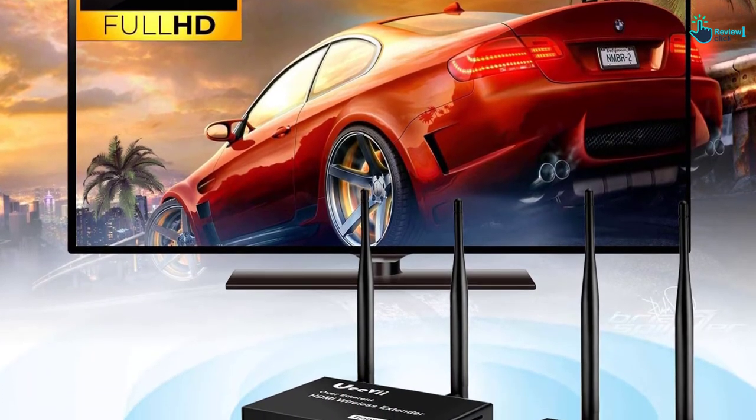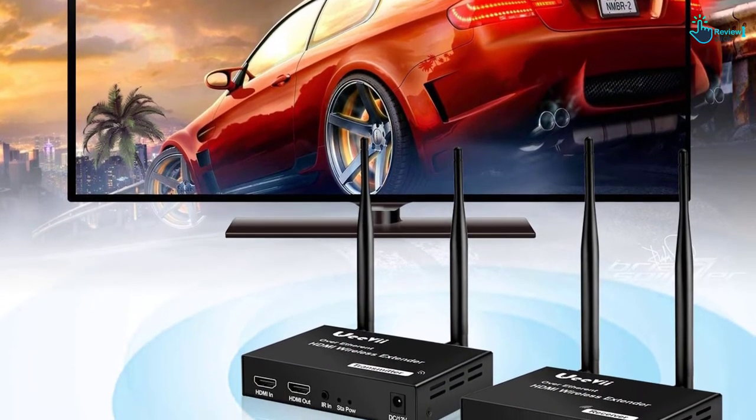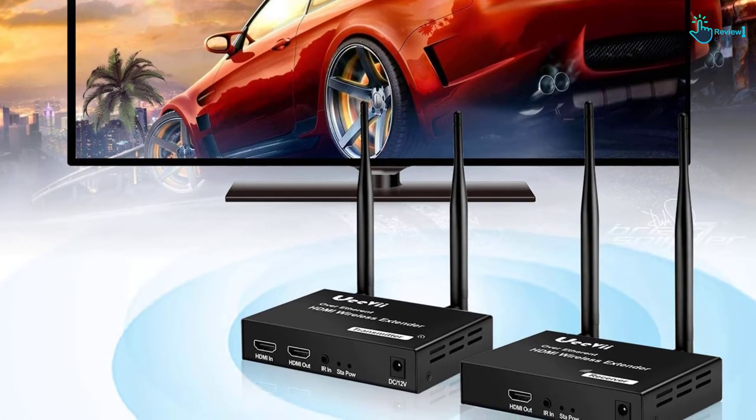Its fast transmission speed and strong capacity allows connecting to up to four TVs. It is easy to operate with just plug in and play.